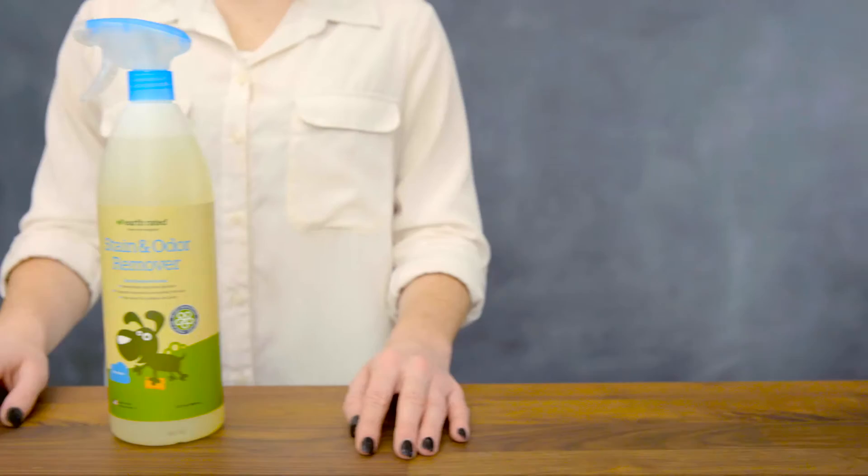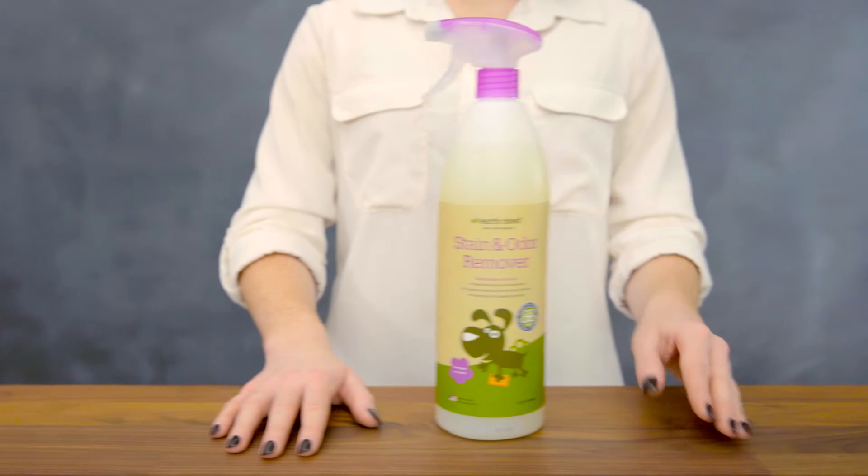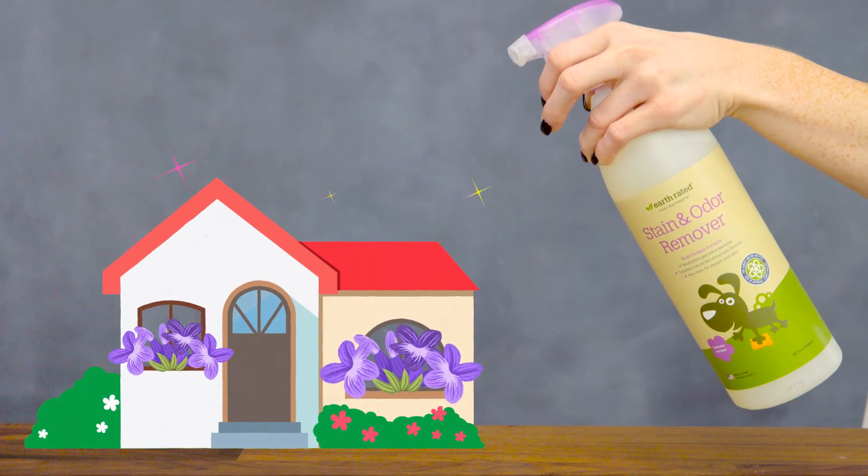You can get the stain and odor remover in an unscented formula to simply eliminate odors, or you can get it in a lavender scent to eliminate odors and fill your home with flowery freshness. So whether you're picking up or soaking up your pet's mess, Earth-rated has you covered. I'm Victoria, thanks for watching.